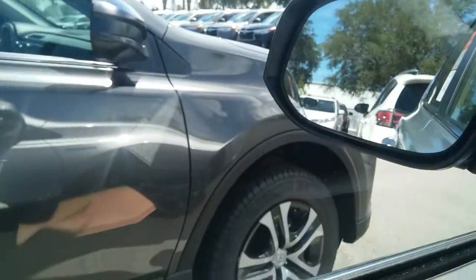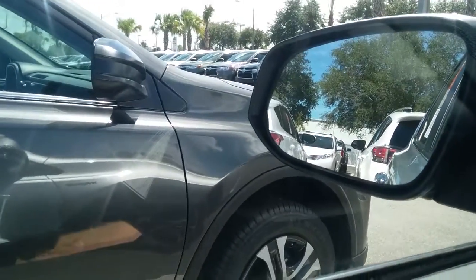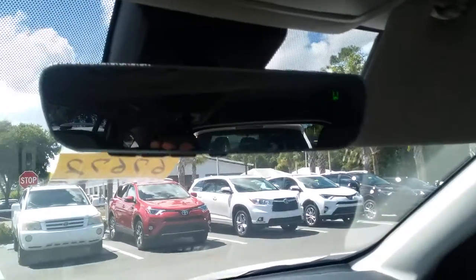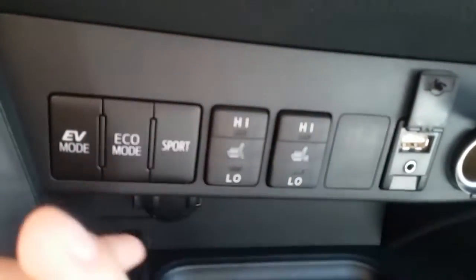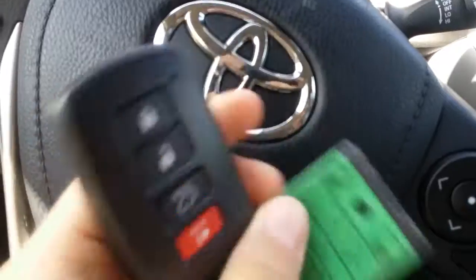Over here, you will notice on the mirrors — I'll get out and show you better — but there is something called blind spot monitoring. It'll actually have an icon light up on the mirror to show you if someone's in your blind spot. Memory seating, home link for your garage, and there is a frameless rear view mirror on the limited model, which in person looks very good. Moon roof. This is going to be your USB auxiliary, 12 volt, as well as heated seats on each side, different driving settings, and another 12 volt inside the glove box. Another great feature the vehicle has is the push-to-start button, as well as the smart key system.